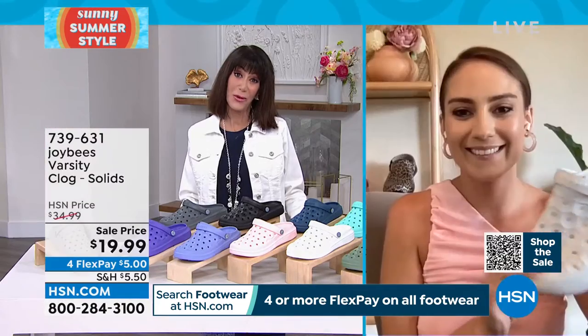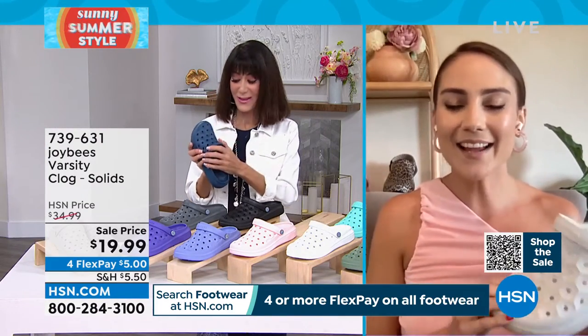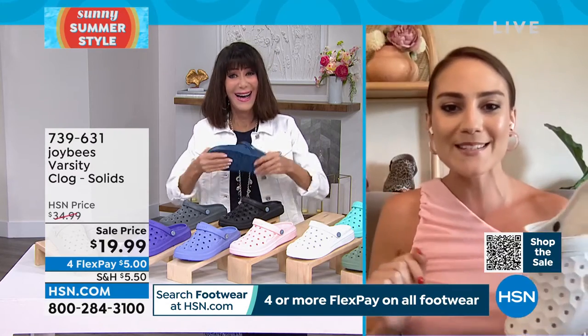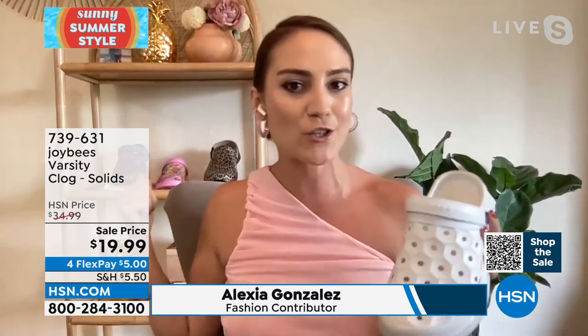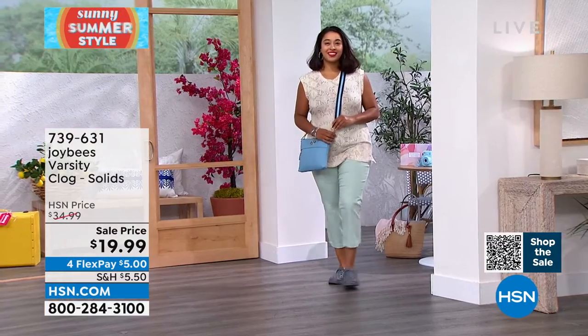Alexia Gonzalez is joining me. Last time we were right next to each other talking Joybees. I'm still joyful we can discuss the amazing price. We love the solid colors and also have prints — check hsn.com, type in Varsity Clog, and you'll find the incredible selection of colors and prints.